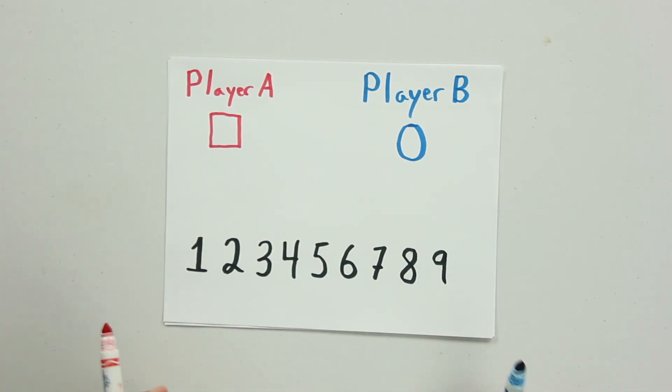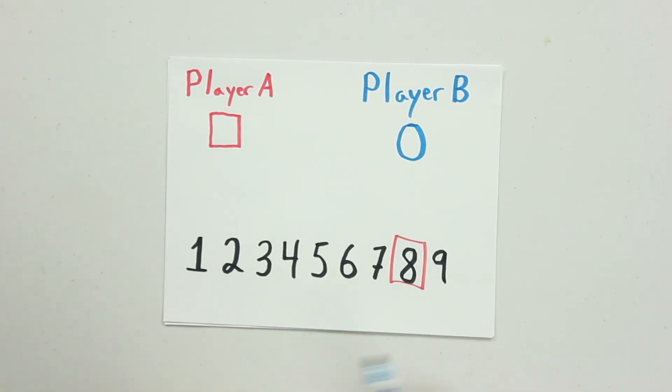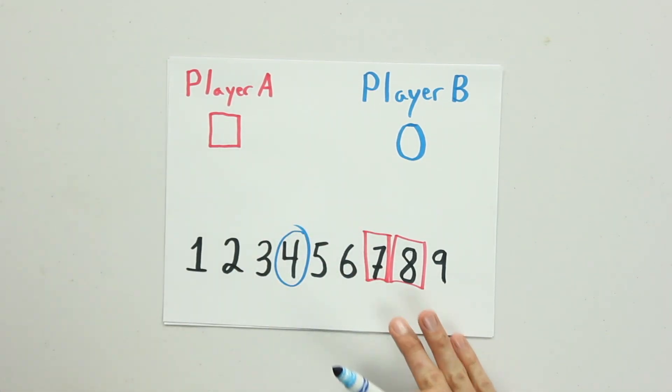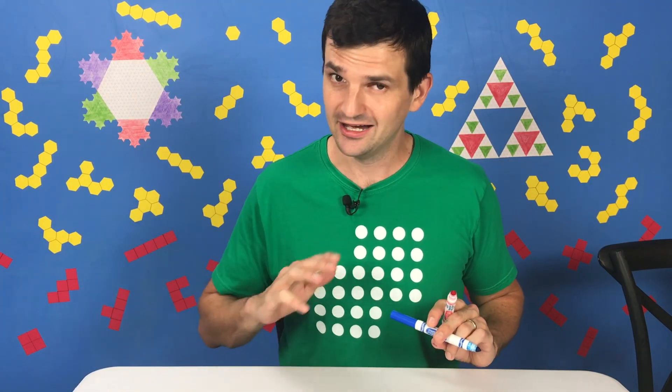So let's say you and your child are playing and you decide to go first, and you claim the number eight. Your child goes and they claim the number four. You return and claim the number seven. Now, although seven plus eight does add to fifteen, that does not count as a win. Because again, we are looking for three numbers that add to fifteen, not just two.